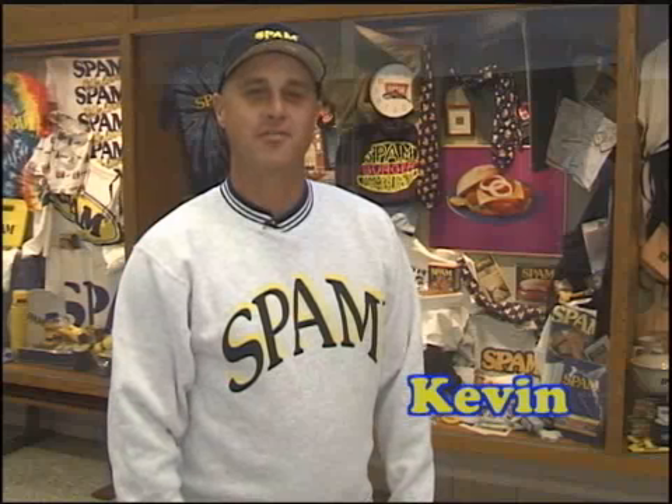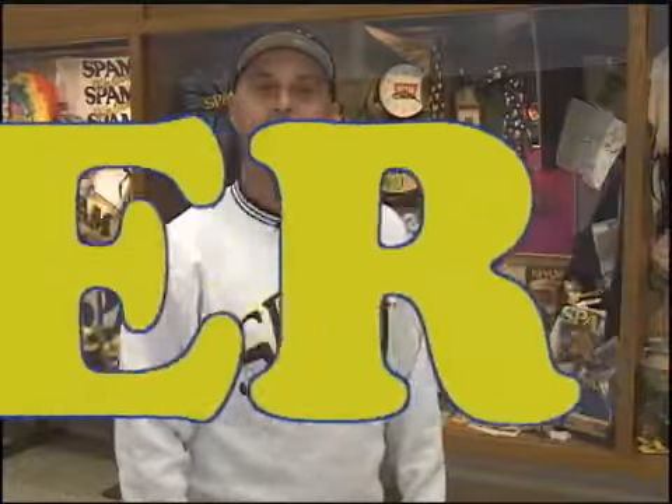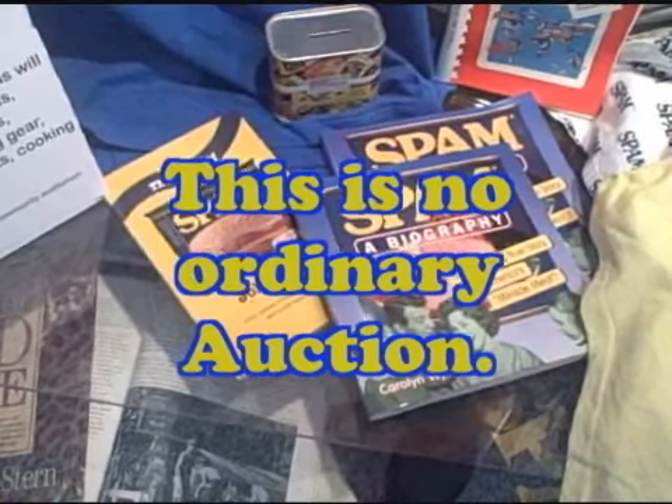I'm Kevin Cohn from Cohn Auctions in Alta, Iowa, and I'm the proud auctioneer for the Auction-A-Palooza of the very fine Spam collectibles we have coming up on September 27th here at Stormlight. We are very, very excited about the Spam collection because it's probably one of the largest, if not the largest, collection ever amassed by a private collector. And the variety is absolutely amazing.